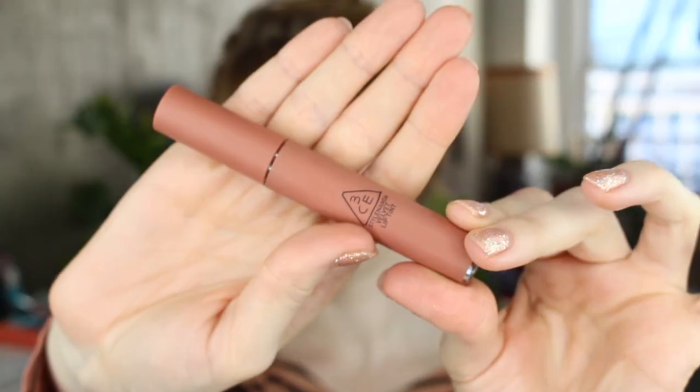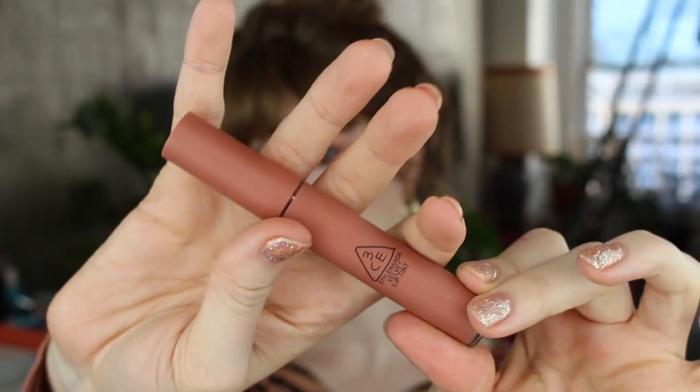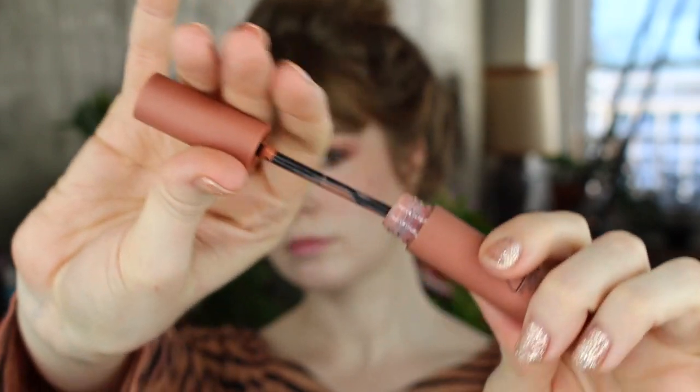Next up is the 3CE Velvet Lip Tint in the color New Nude. It's actually rather dark on me — it's definitely a strong statement color, even though it's the palest, most neutral color they have. On me it's sort of like a nutty brown, and I do quite like it. The thing I have to say is that it's thick and mousse-y, and it has sort of a powdery vanilla scent that I actually really, really like.